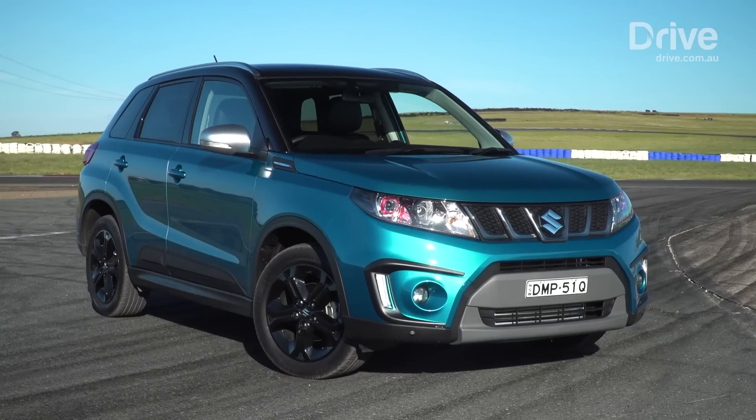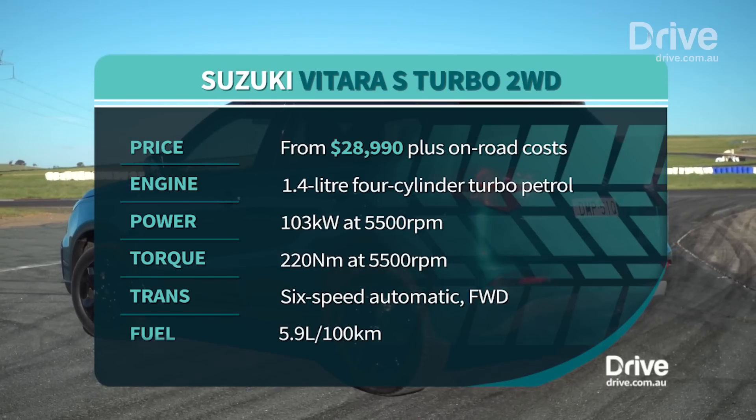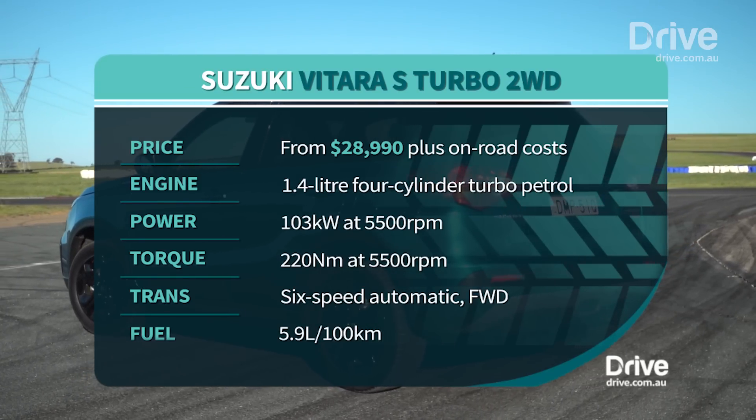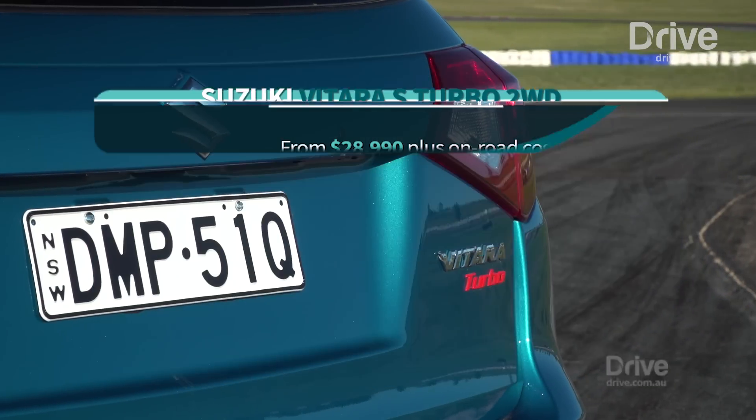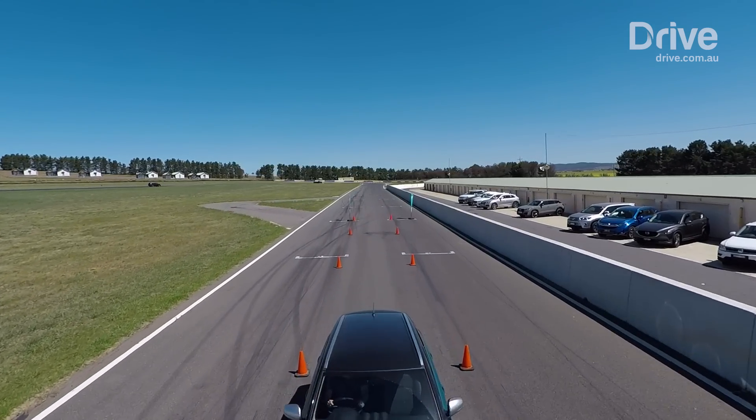The Vitara S-Turbo two-wheel drive remains the standout. The 1.4-litre direct-injection turbo engine with 103 kilowatts and 220 newton-metres, combined with the Vitara's lightweight body, was the punchiest and most fuel efficient at 5.9 litres per 100km. The judges described the Vitara's engine as one of the best in its segment, with excellent driving dynamics, along with good handling, steering and agility. They also praised its smooth six-speed auto for further enhancing the driving experience.